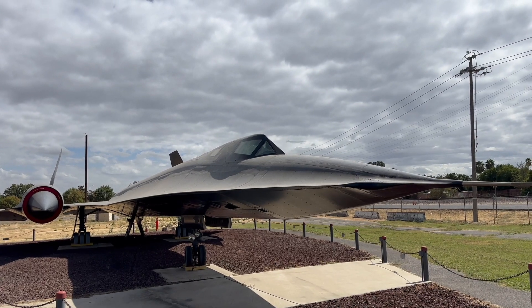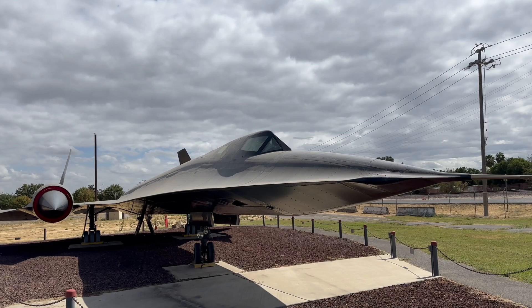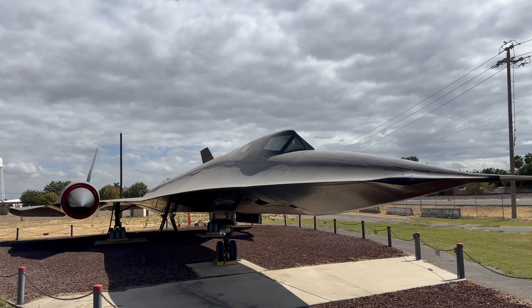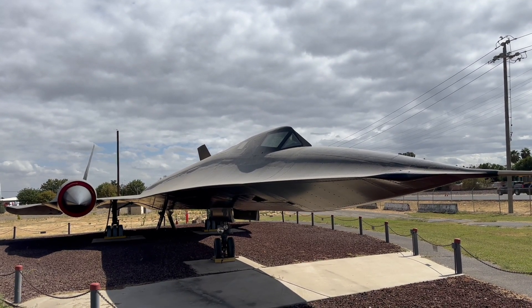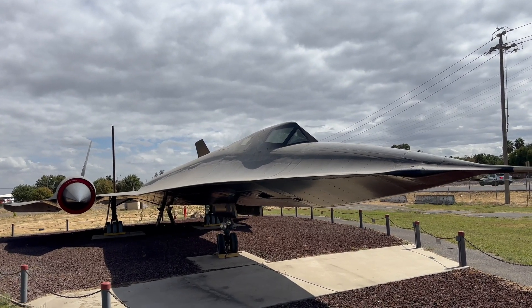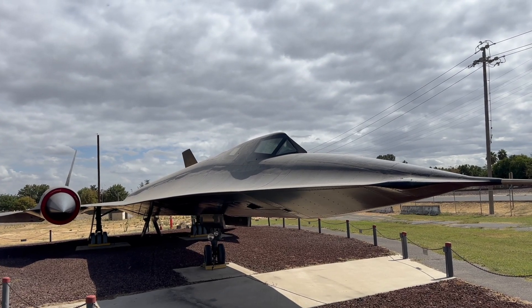This airplane flew here and then they destroyed the engines on the ground, and that was on purpose per the Air Force — that's how they wanted this airplane parked. They do not want it to ever fly again. So here she is; she's got her motors on board but they are seized and ruined, and she will never fly again.